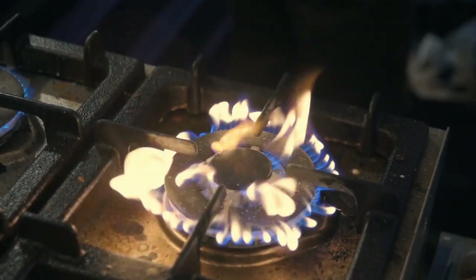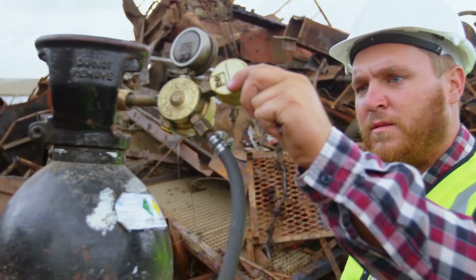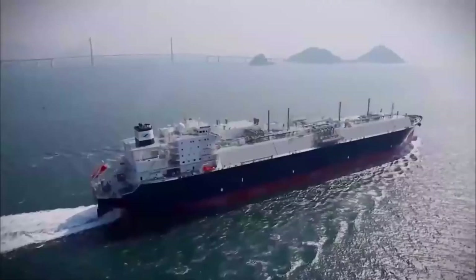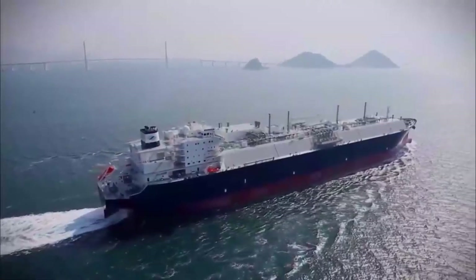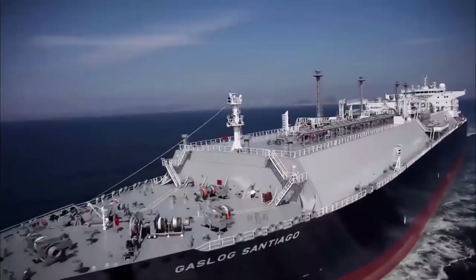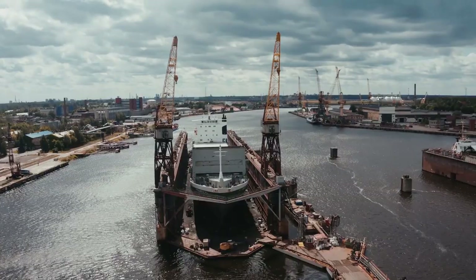If one of these tankers transported methane in its typical gaseous state at atmospheric pressure, then the ship would need to be about 106 miles long to transport the same amount. However, these ships are by no means small.